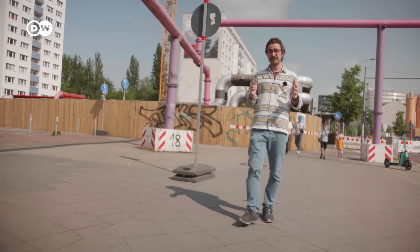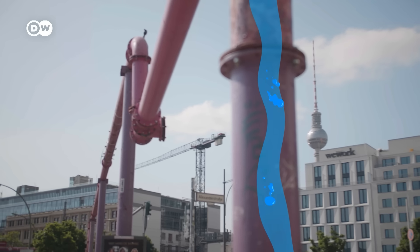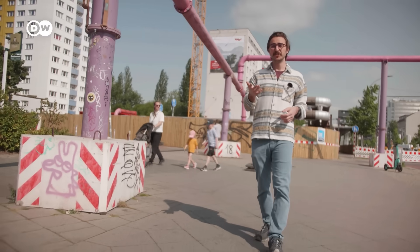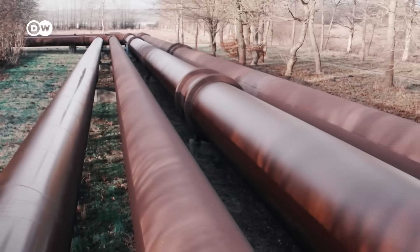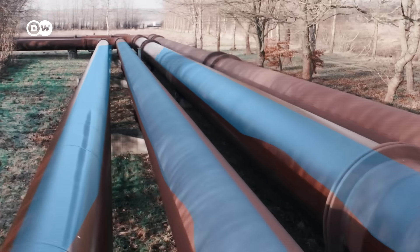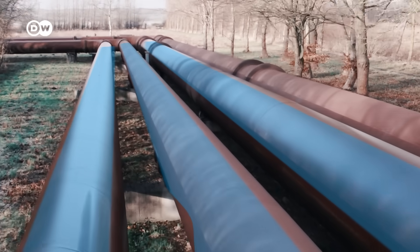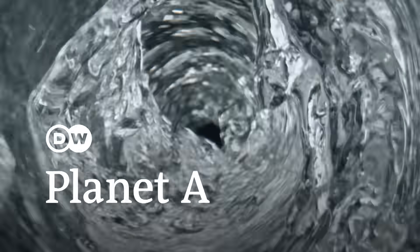So here is the mind-blowing bit: what if I told you that these simple water pipes have huge untapped energy potential? They have enough energy to power your house — in fact, millions of houses around the world. This is not just a pipe dream; it is already happening in places like the US state of Oregon or the Turkish city of Manisa. So how much power can we harvest from the flow?